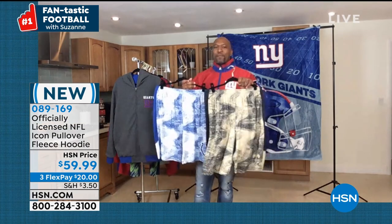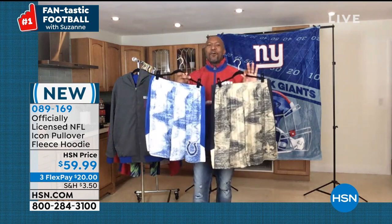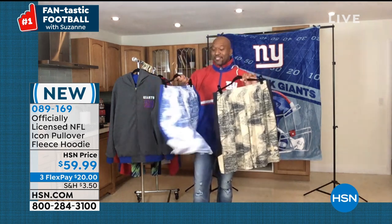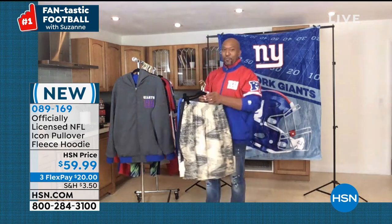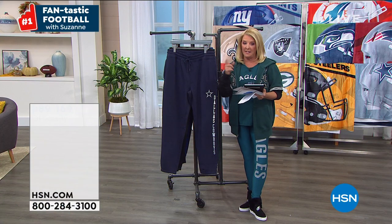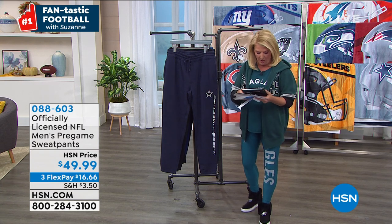Raheem says Zubas — this may be the softest short they've ever created. Get this one for you guys. Zubas did it with this static print and the line down the side with the logo on the leg. If they don't love them, send it back at the end of January.